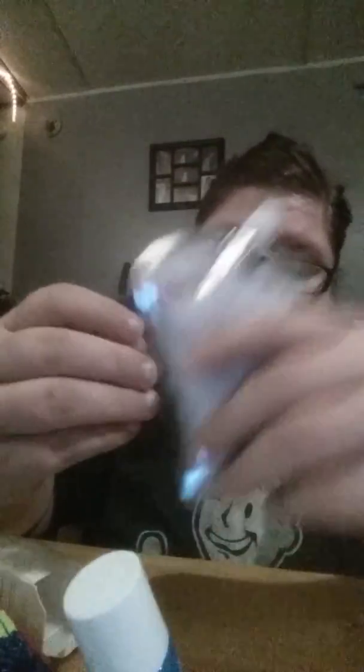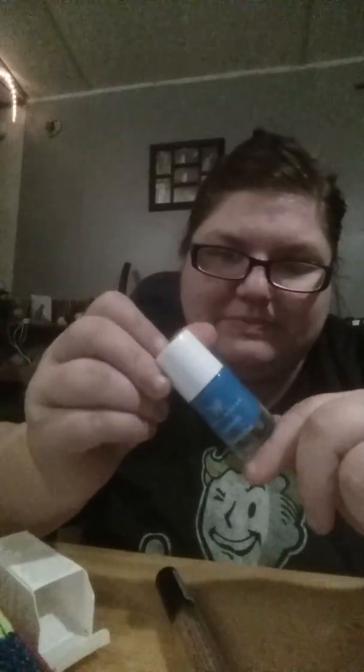Well guys, that is all I got in my Ipsy bag — all of this stuff. I get them every month for $10 a month. I love getting them. It's just something fun to expect getting in the mail.